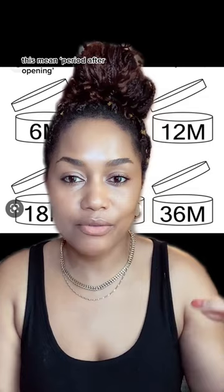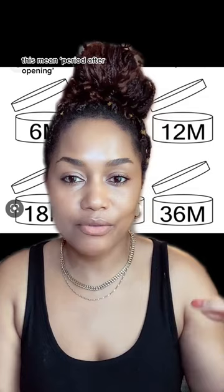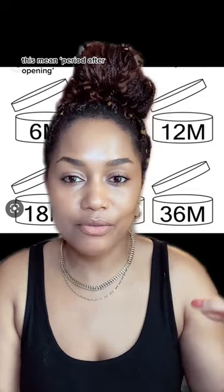This is the period after opening — so you've got 12 months after you've opened your product before it expires. You need to be mindful of that.